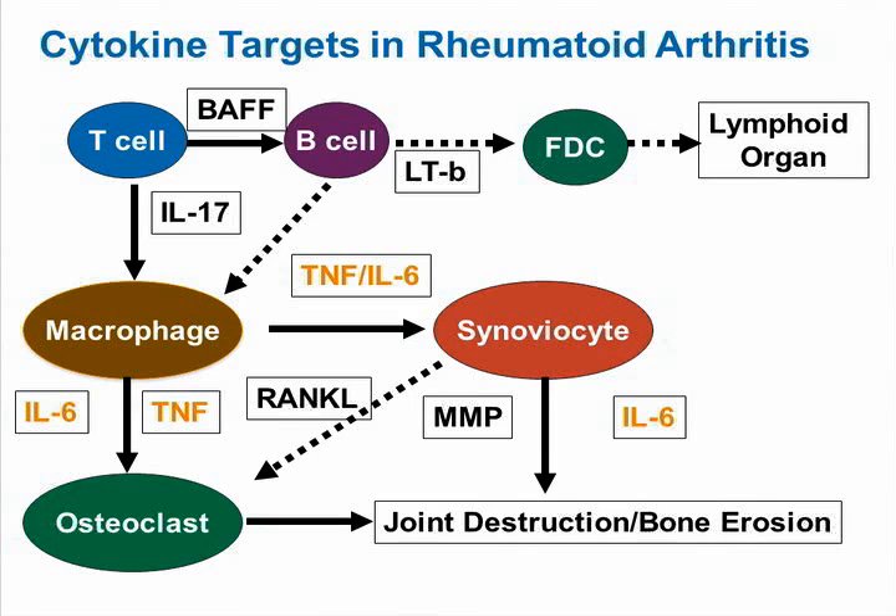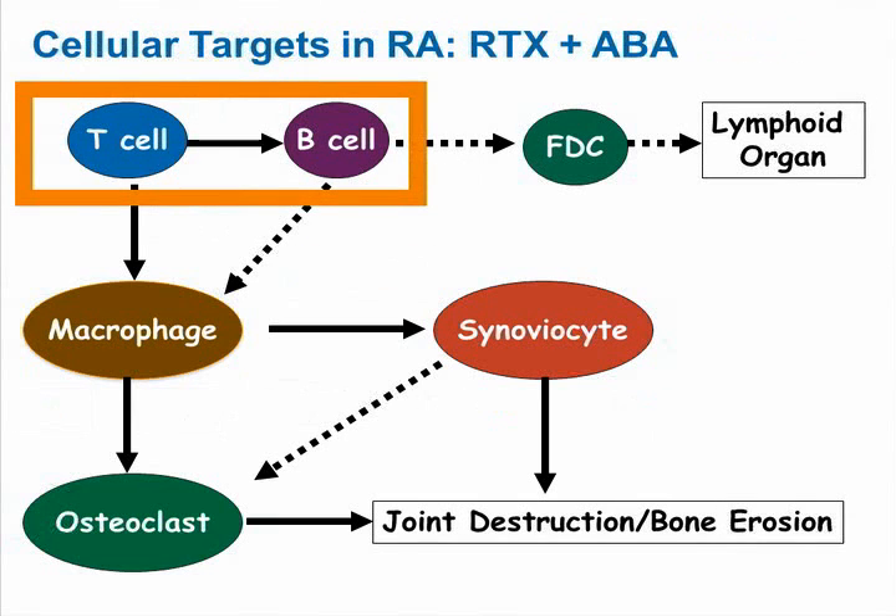Other factors being studied include RANK ligand, which has been studied as a target in rheumatoid arthritis with denosumab and has not been shown to have much clinical benefit, although with reduced erosions. But the focus of our talk today is going to be the cellular targets in RA — specifically the T-cell and the B-cell — which are targeted by rituximab and abatacept, abbreviated as RTX and ABA.